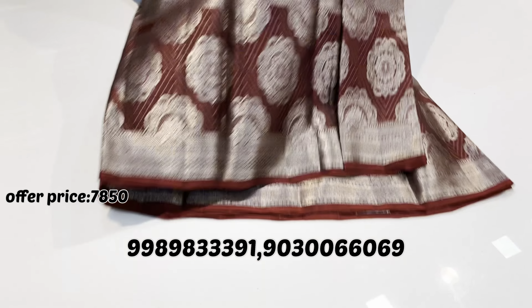This is sari number 5. The price is also the same, just ₹7,850. This is a pickup blue combination — one more, with a different design concept. The border has different floral weaving. On top of the sari we have peacock weaving.